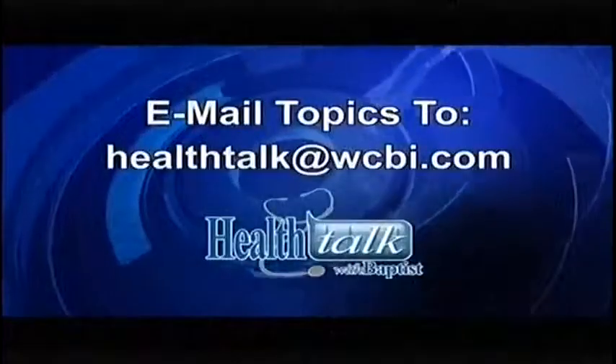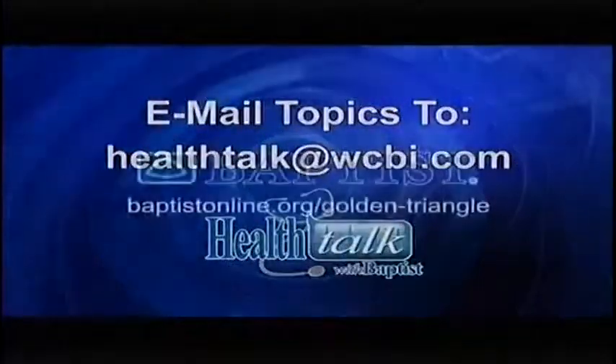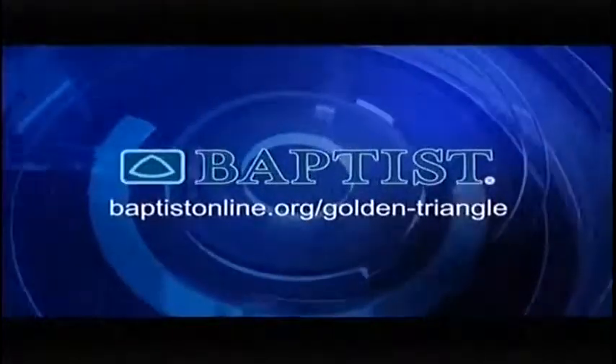Join us next time for Health Talk with Baptist. Mail your topic suggestions to healthtalk@wcbi.com. Health Talk has been brought to you by Baptist Memorial Hospital Golden Triangle.